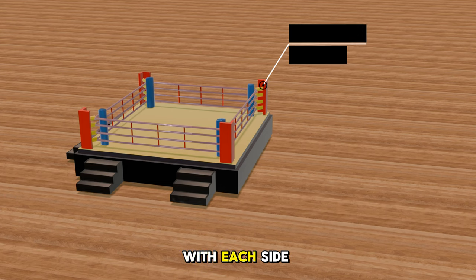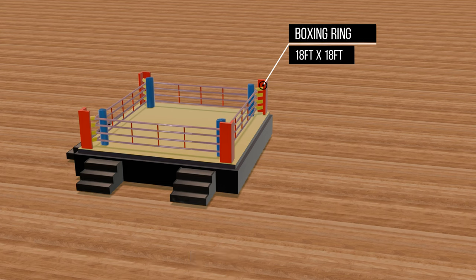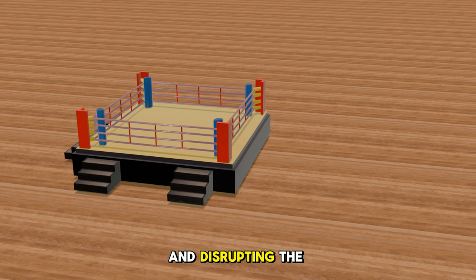The boxing ring is a square with each side being 18 feet in length. Did you know the term 'ring' is a relic from the early days when a circle was drawn on the ground for a boxing match? Also, if you ever wondered why there are ropes surrounding the ring, it's there to prevent spectators from entering it and disrupting the two fighters.